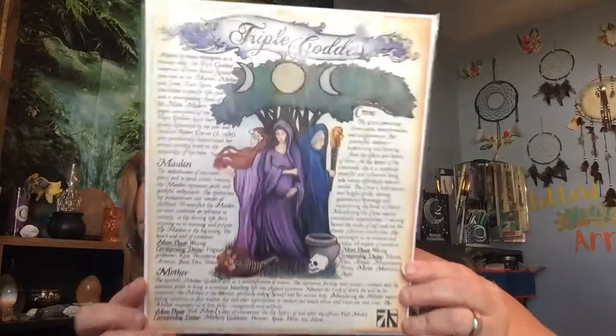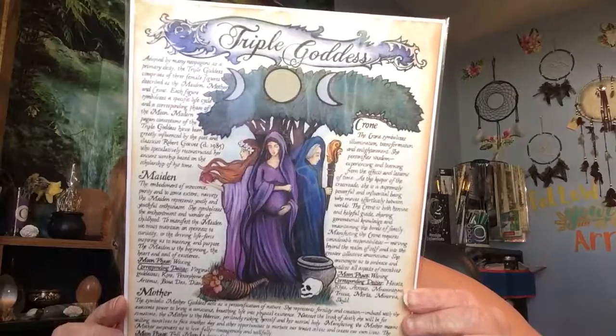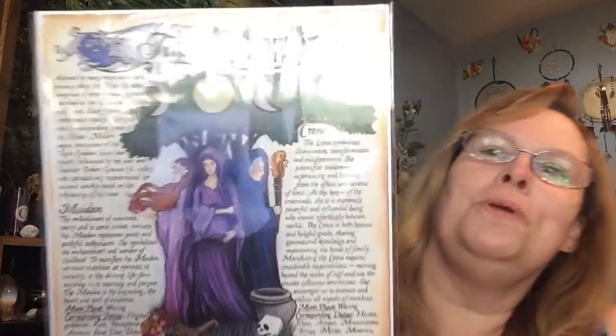Goddess energies this month! When I heard it was going to be goddess energy I just did a little squeal because I was so excited. And look at this poster — the Triple Goddess. Is that gorgeous or what? It covers the Maid, the Mother, and the Crone. Beautifully done.